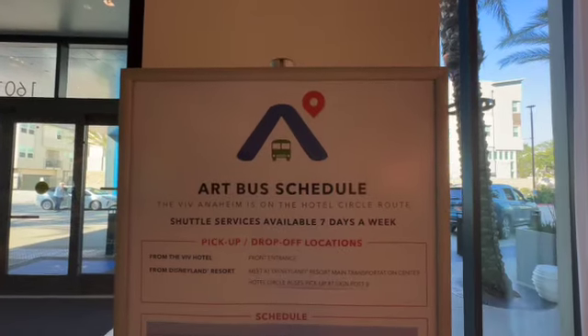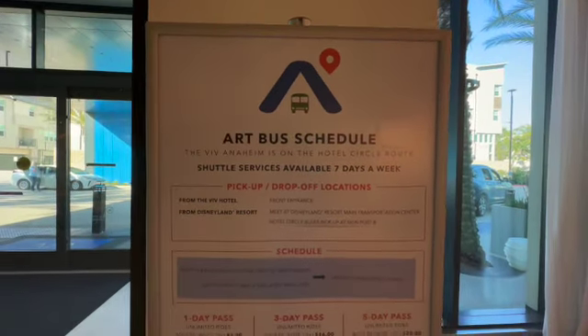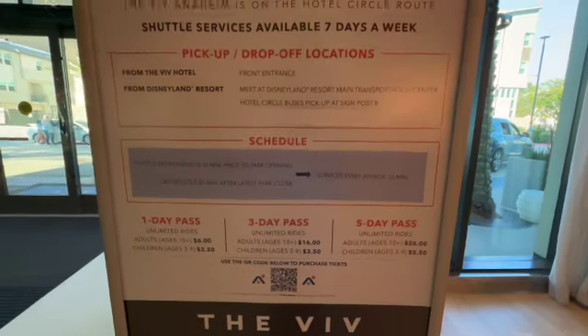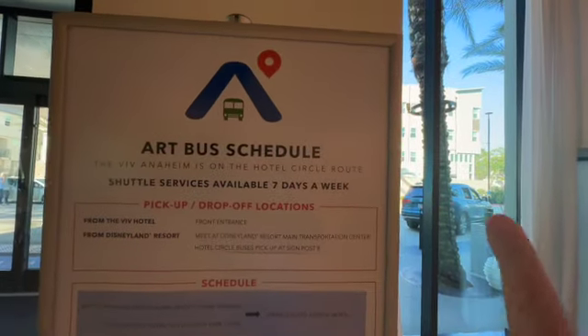Just wanted to go over parking fees. They do have a parking garage right here. Self parking is $38 plus tax per day, and they also offer valet parking, which is $47 plus tax per day. Right here in the lobby they've got information about the bus schedule, pickup, drop off, how you buy tickets, and that sort of information. And the bus stop is just right outside.